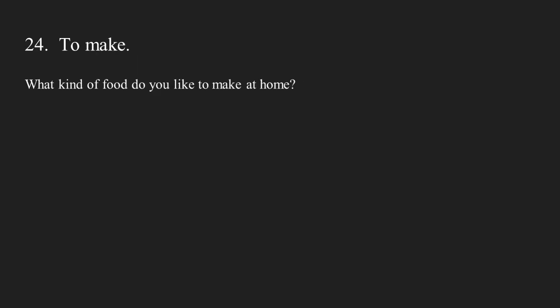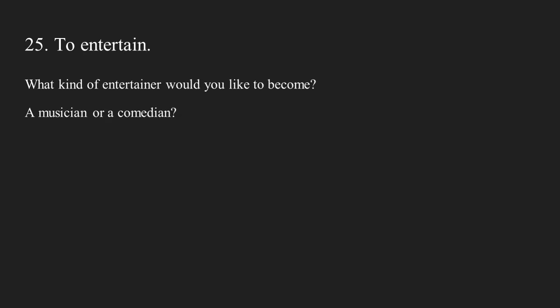Number twenty-four: to make. What kind of food do you like to make at home? Number twenty-five: to entertain. What kind of entertainer would you like to become? A musician or a comedian?